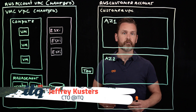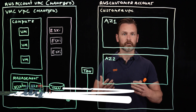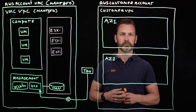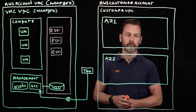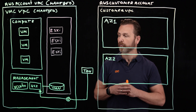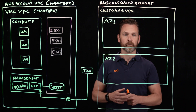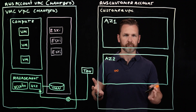Hi, my name is Jeffrey Kustus. I'm the CTO at ITQ and today I want to spend a couple of minutes to talk about a new external storage option for VMware Cloud on AWS. Before we dive into the specifics of this service, let's briefly go over VMC on AWS and see what the service is all about.